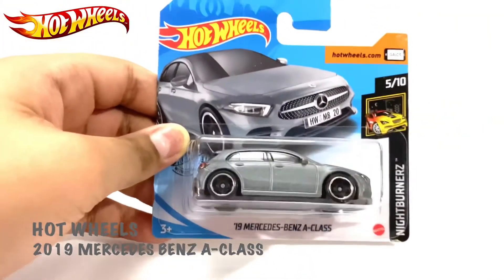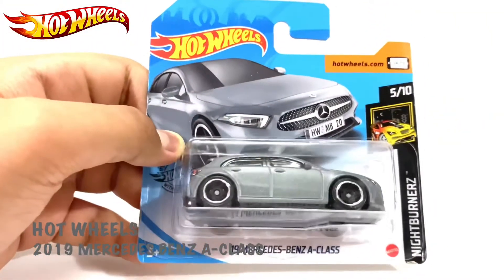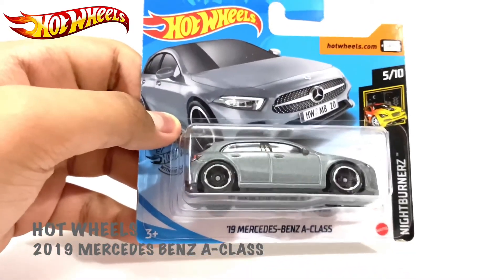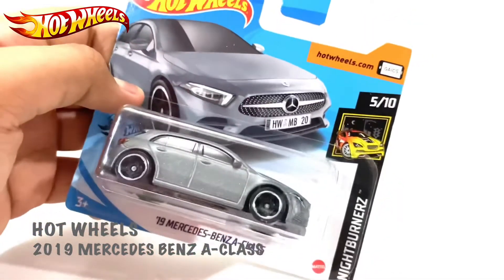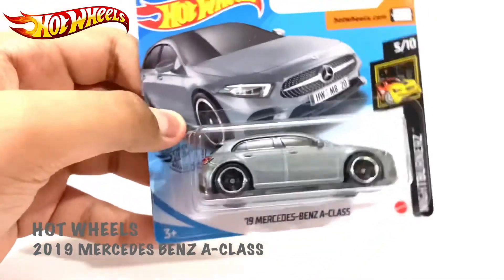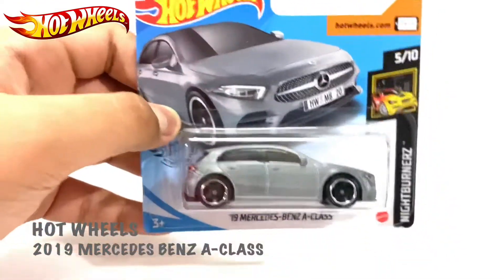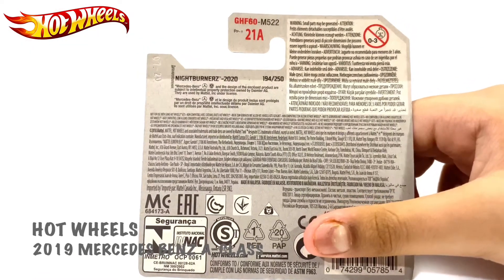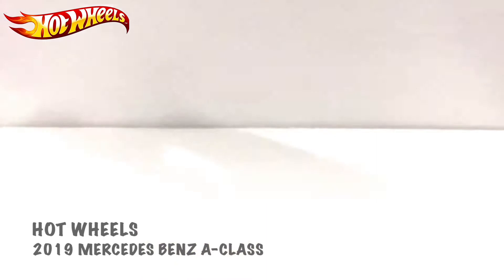What's up everyone, I'm your host RFD Santorceva, and today I have the 2019 Mercedes-Benz A-Class, number 5 over 10 from Nightburners. This is a shortcut from Nightburners 2020, so let's open this up.